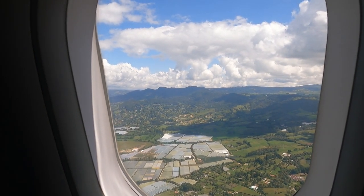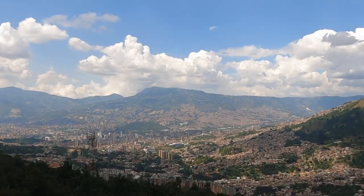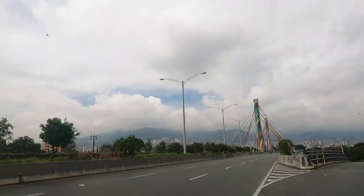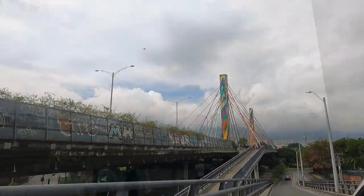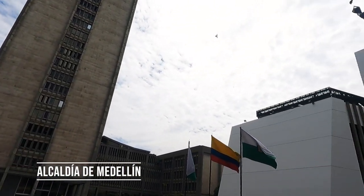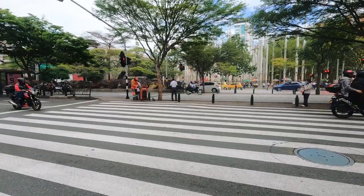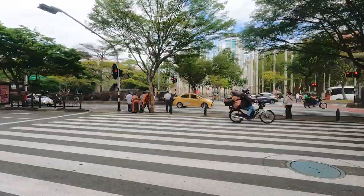So you've just landed in Medellín, Colombia's second largest city, and you've got a six to eight hour layover. Here's how you can explore this vibrant part of the world and get the most out of your short time here. You'll start with a two-hour walking tour of this lively city center around which Medellín was first founded.